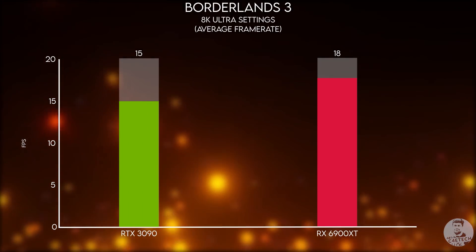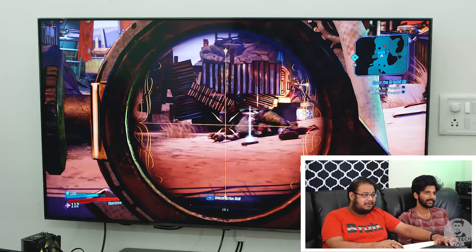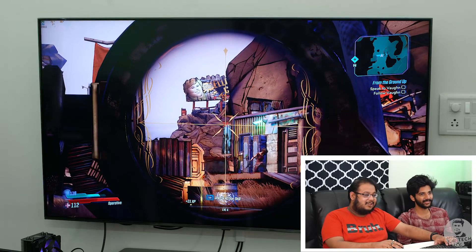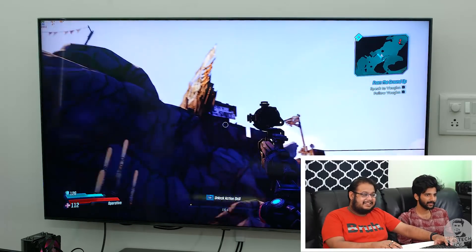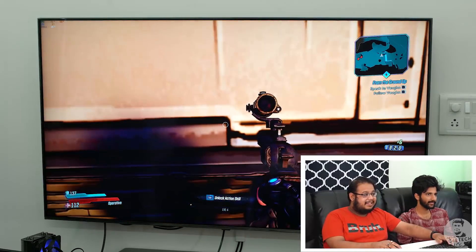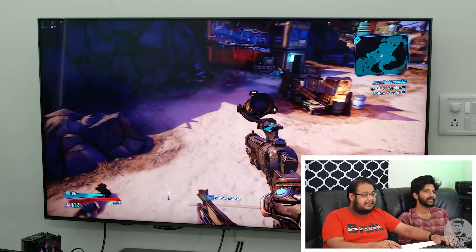Even then it's like a $1,500 card losing out to a $1,000 card. Just look at those details — the blood splatter, everything looks super sharp and super detailed. Even though this is a cel-shaded game so we don't have much detail in the terrain, everything still looks really, really pretty at 8K.